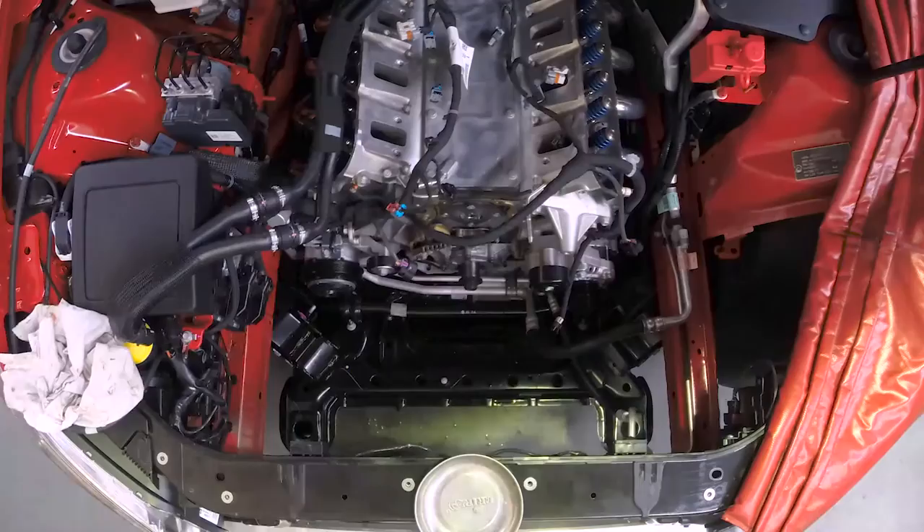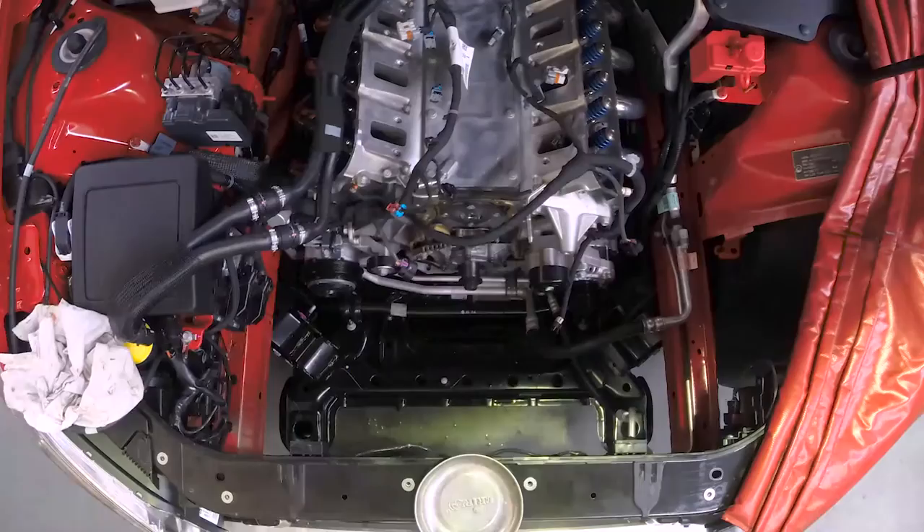We're putting the Walkinshaw exhaust on it with the extractors ceramic coated, the stainless steel system, and obviously a cold air intake and a calibration of the ECU.